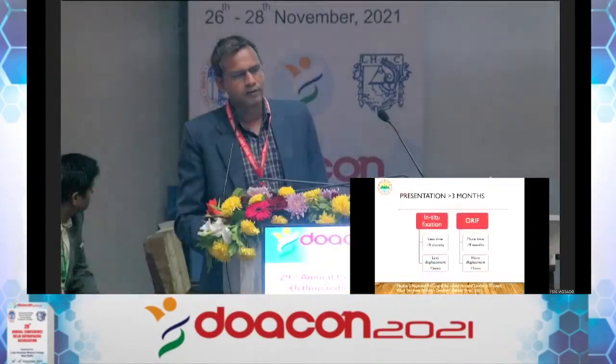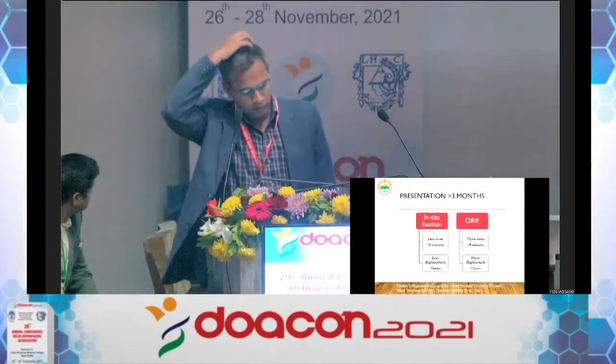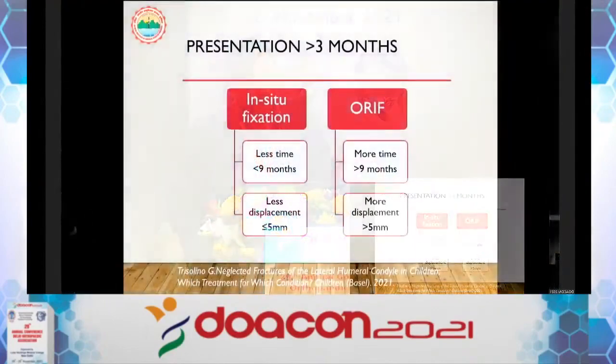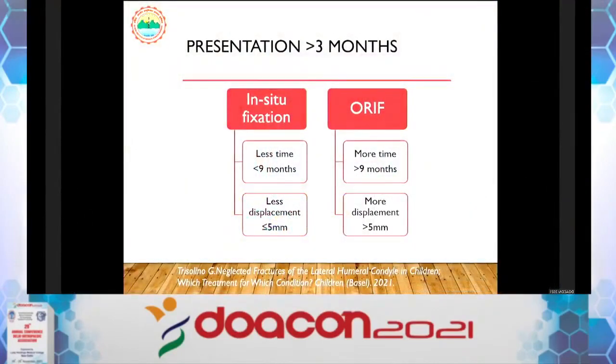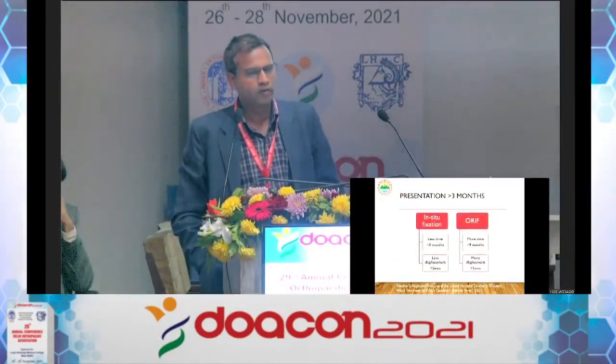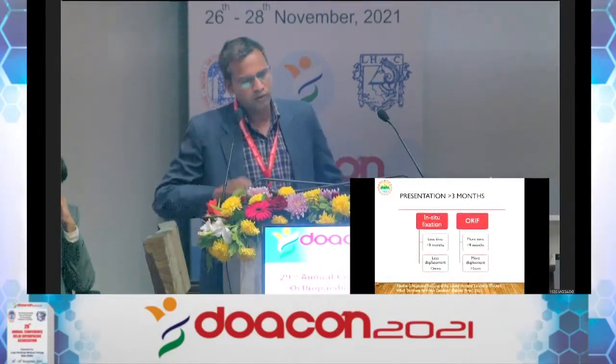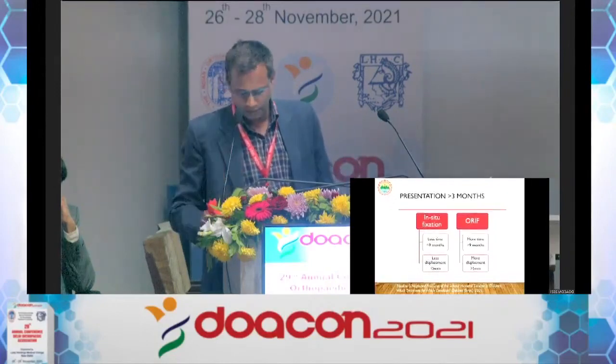If the child comes after three months, there are two options: in-situ fixation and ORIF (articular reduction). From the literature, if the patient presents within 9 months of injury and displacement is not too gross, you can go for in-situ fixation. If the child comes after 9 months with more severe displacement, it is better to attempt articular reduction.